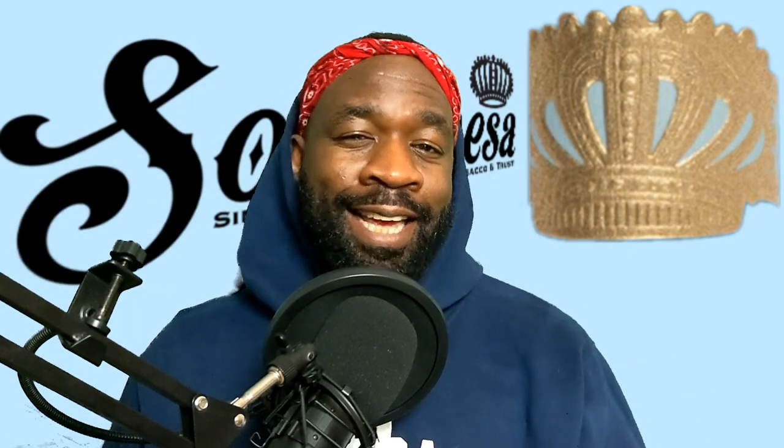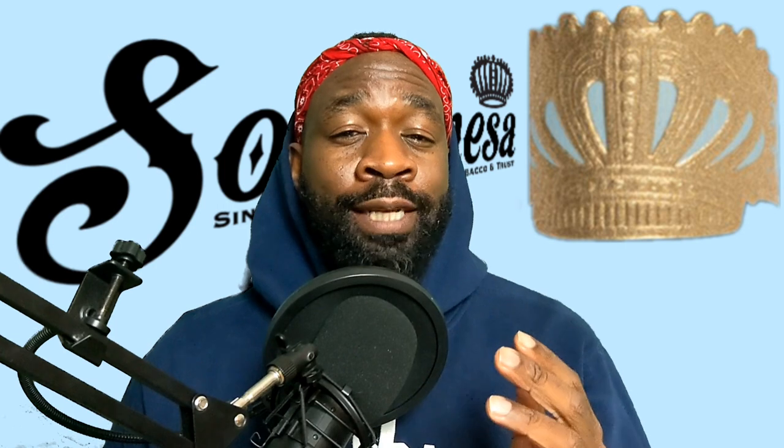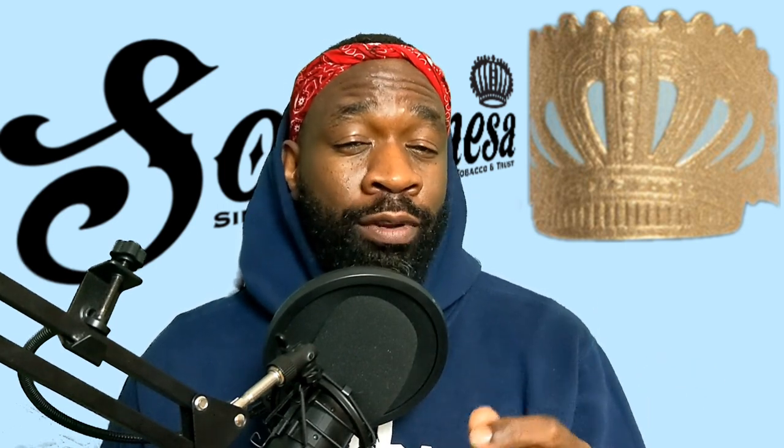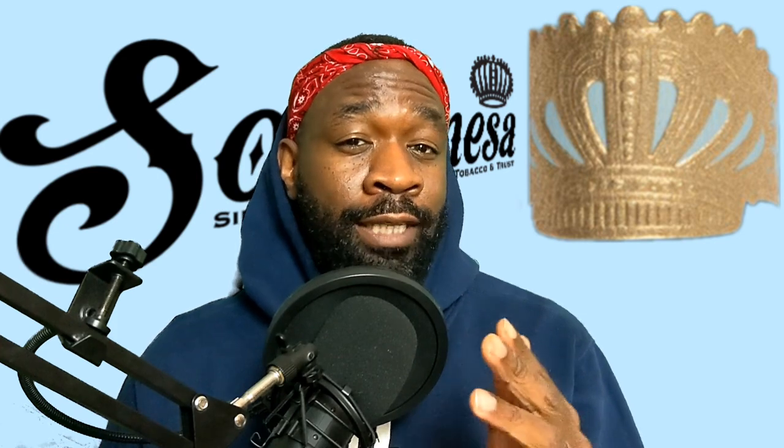Ladies and gentlemen, welcome back. This is EKB, EKB TV, and you are watching The Vintage Cigar. We're back with another review, and today we are reviewing the Sobra Mesa Brulee Blue. For those of you who have been following this channel for a long time, you know this has been a long time coming.